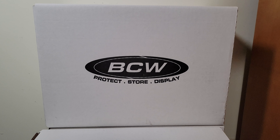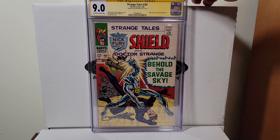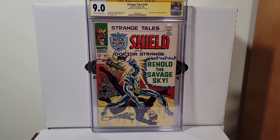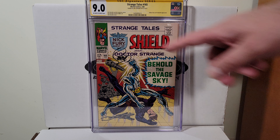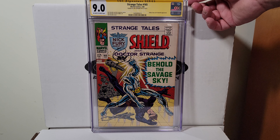Here's a cool book — I'm not really big on signatures, but Doctor Strange Tales 165. It's a Steranko signature — he always has a nice signature. 9.0 off-white to white pages. Cool to have.